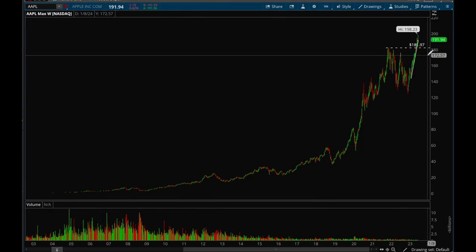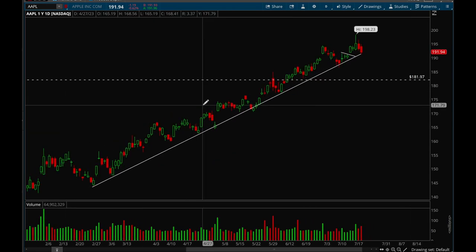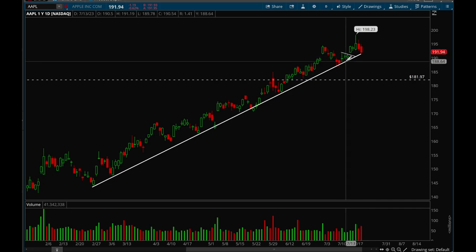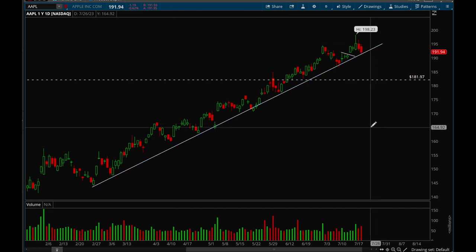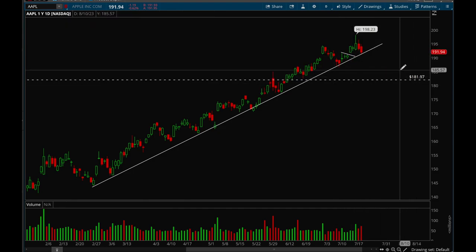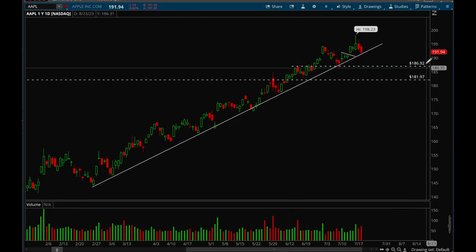First big cap is Apple. It tried to break out this week, hit 198, got close to that 200 level, got extended, and now it's pulling back. Still holding above the trend line, so nothing to be worried about — still very bullish. If the trend line breaks, we could see a bigger pullback to 186 as the first support level, then 182.